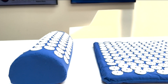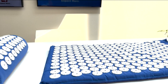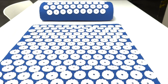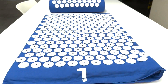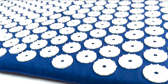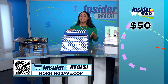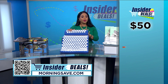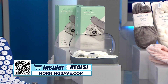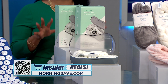The acupressure mat and pillow claims to improve circulation, sleep, mood, and energy. Together, the mat and pillow target nearly nine thousand acupressure points. So if you've always been interested in trying one of these sets but didn't want to splurge, now is your time to grab this deep discount. You may have seen this for as much as fifty dollars, but with this exclusive insider deal you can get it for fourteen ninety-nine — an incredible discount of seventy percent.